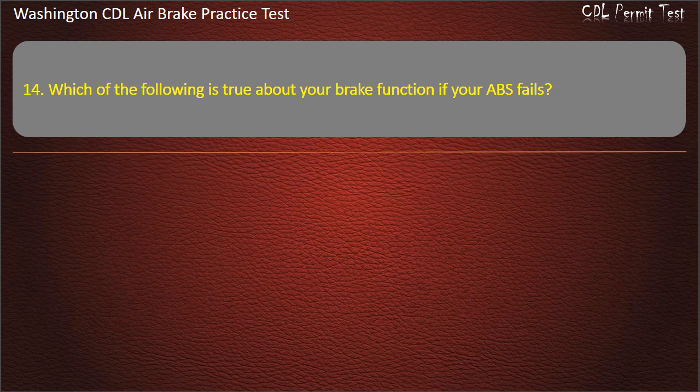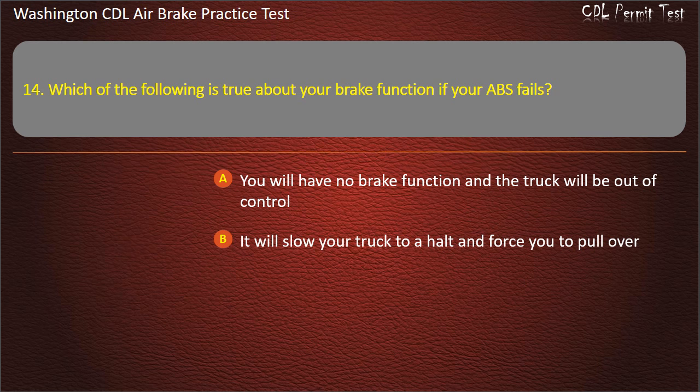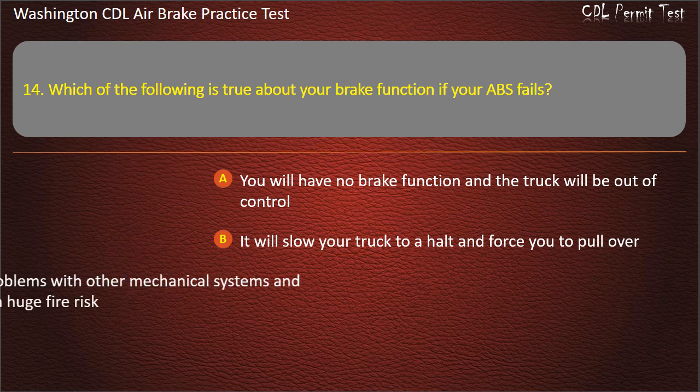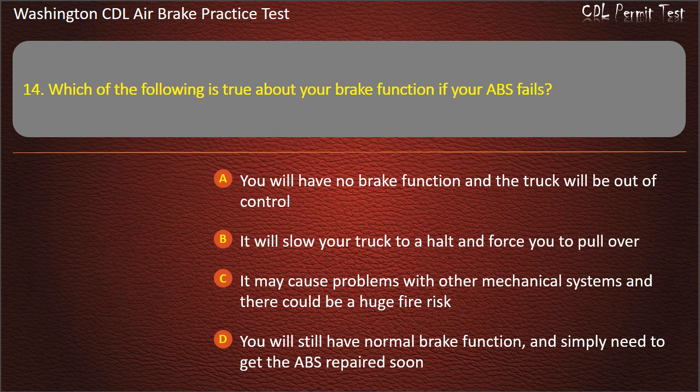Question 14. Which of the following is true about your brake function if your ABS fails? You will have no brake function and the truck will be out of control; it will slow your truck to a halt and force you to pull over; it may cause problems with other mechanical systems and there could be a huge fire risk; or you will still have normal brake function and simply need to get the ABS repaired soon. Answer: You will still have normal brake function and simply need to get the ABS repaired soon.